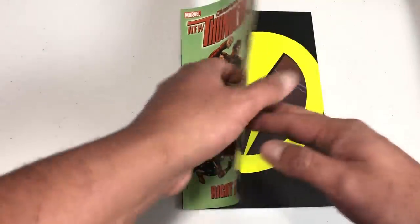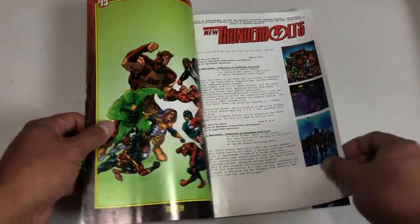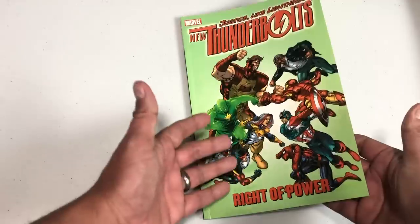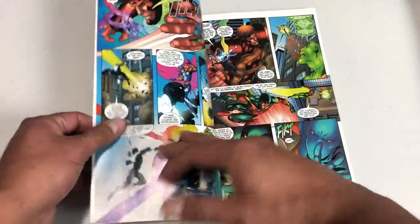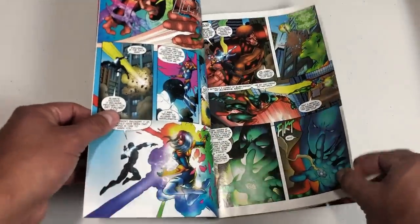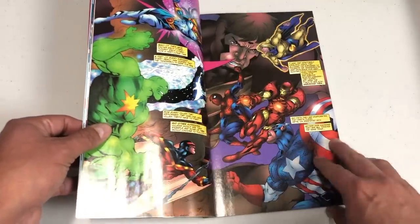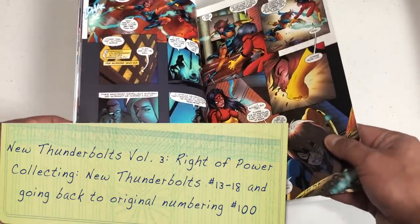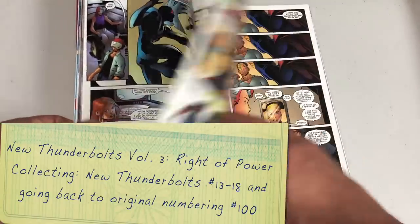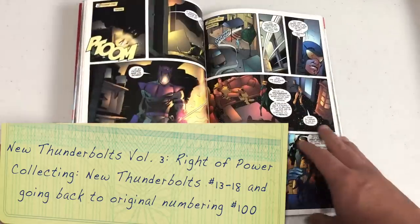Volume 3 of New Thunderbolts — but don't worry, they're about to take the 'New' off to confuse you even further. That cover spoils it all: we have the New Avengers versus the New Thunderbolts, all due to a psychic misunderstanding. Remember when I said we'd go back to the original numbering system? This collects issues 13 through 18 and also issue 100, so now we go back to the original numbering.